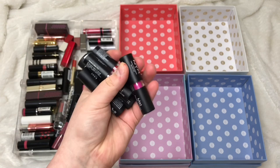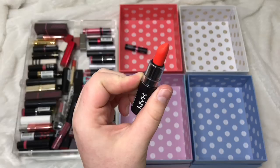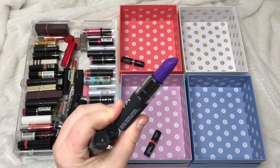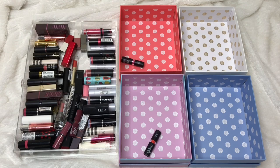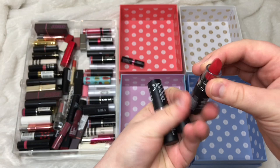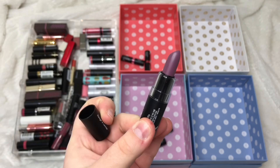I have some NYX matte lipsticks — four minis and one full size. I have Shocking Pink, which I'm going to pass on. Indie Flick I cannot wait to wear — it's going to be so nice in summer. Disorderly is a full size; I don't wear it all the time but it's a really beautiful, different colour so I'm keeping it. Eden I'm passing on because I have too many reds. Finally, Up The Base I'm also keeping because it's an interesting colour I don't have anything quite like.